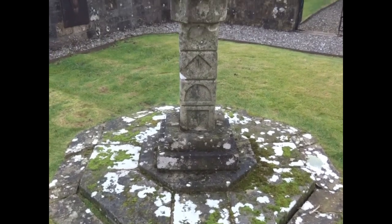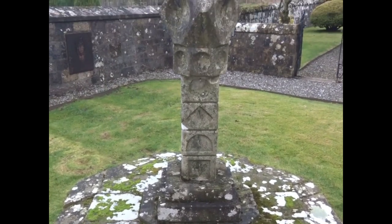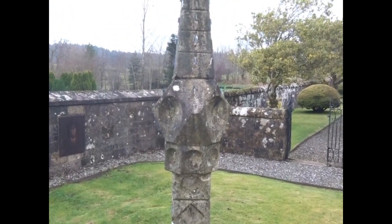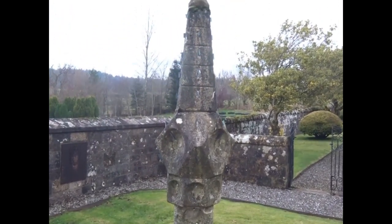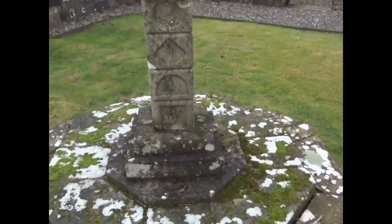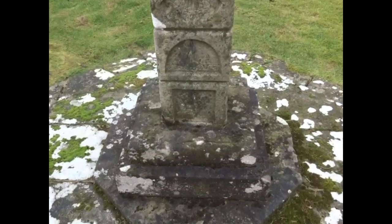It was originally constructed for the Grahams, later the Cunningham Grahams, who at the time owned Gartmore House. It's very similar to a sundial dated 1630 that's present at Drummond Castle, which was made by a master mason known as John Milne.